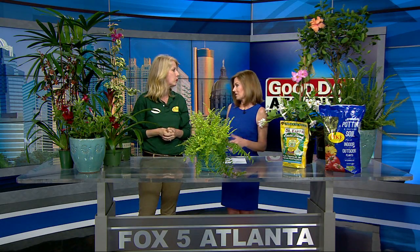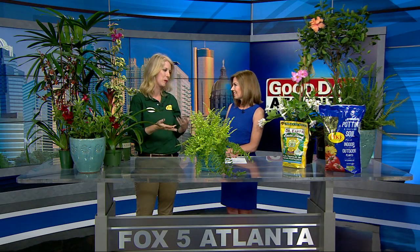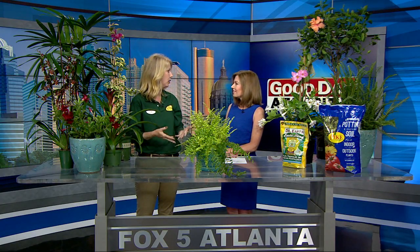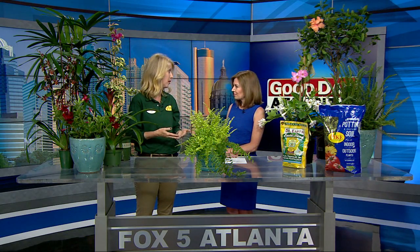Once you've chosen some, whether for indoors or out, what are the best ways to take care of them? Well, tropicals — like tropical weather — they like lots of water, so you want to make sure you're giving them very good, consistent watering. They're also very heavy feeders, so make sure you get a fertilizer specifically for hibiscus, palms, and tropicals. You're going to want to feed them every month to make sure they bloom nicely for you all season.